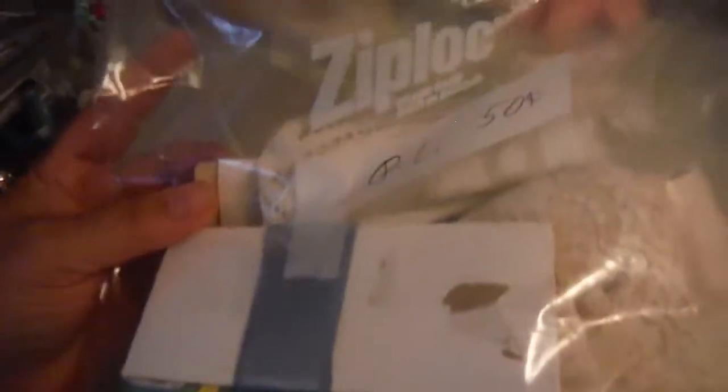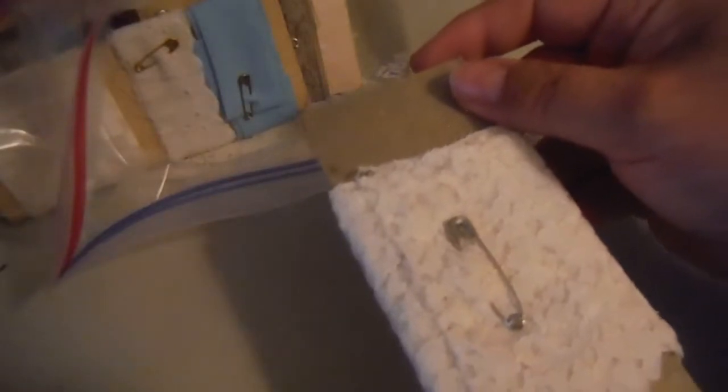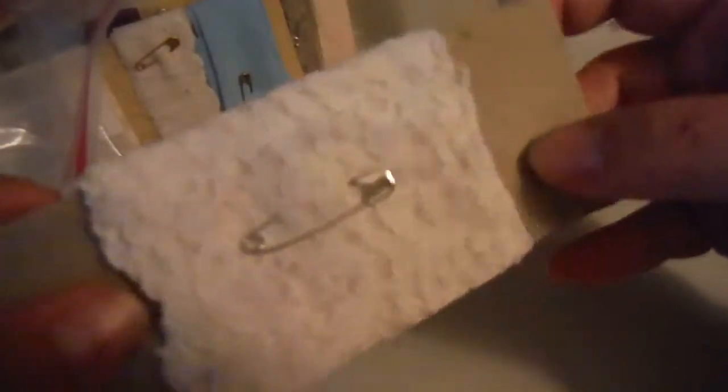I saw these two Ziploc bags and I got this one. It was 50 cents and it has in it some trim and lace. This is the first time I've opened it to look at it. Here's the first item in that bag — this lace.